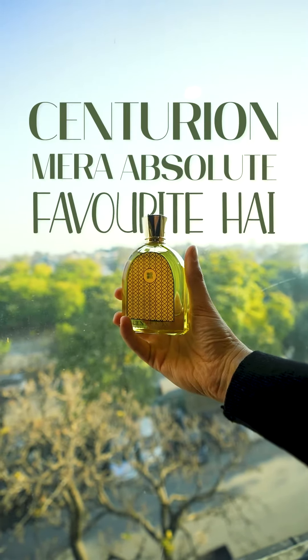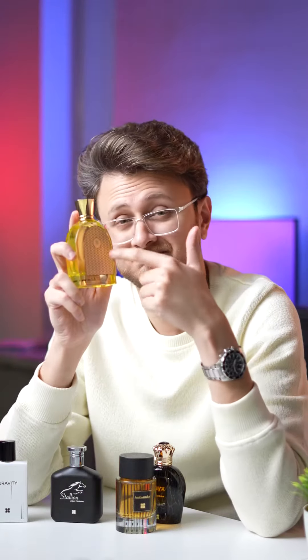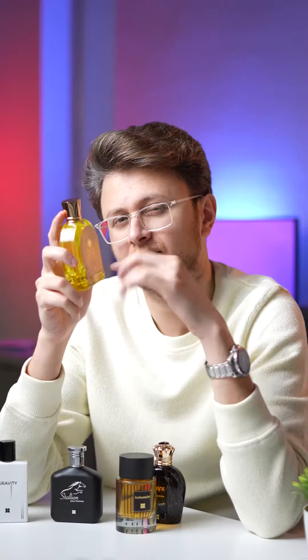Centurion is my absolute favourite. It's a sleek and classy bottle design. Your heart will come first to see it in the first spray. You will get a fresh burst of fresh notes with the woody notes. I will give this fragrance a classic and sophisticated touch. I will wear this perfume at every official meeting so that the impression will be different.